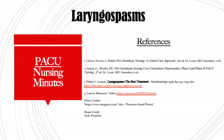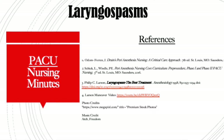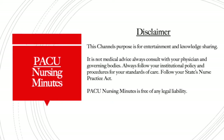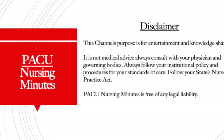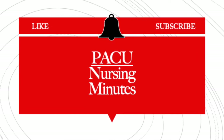I hope this eases your fear on how to manage a laryngospasm. There are some references here — you can read up more about laryngospasms and check out that YouTube video on the Larson maneuver for treating laryngospasms. I hope I gave you some value added for your practice. If you feel like I did, please like PACU Nursing Minutes, subscribe, and ring the bell so you don't miss any future episode releases. Thank you for tuning in to PACU Nursing Minutes.